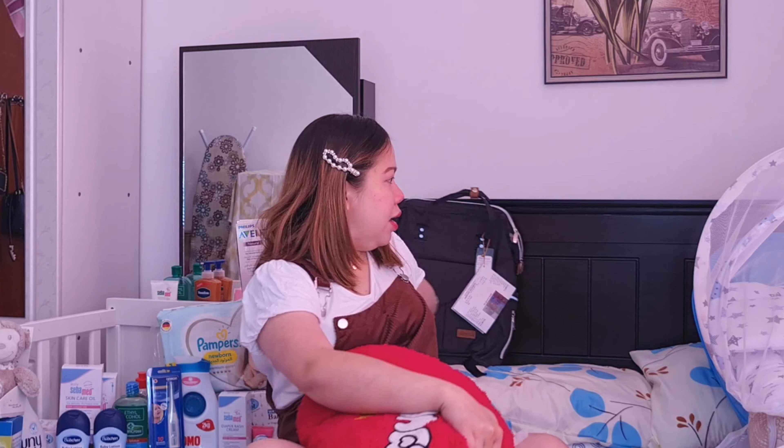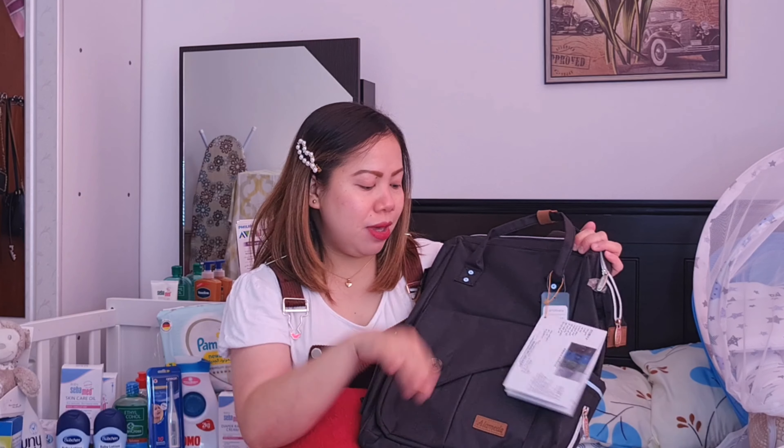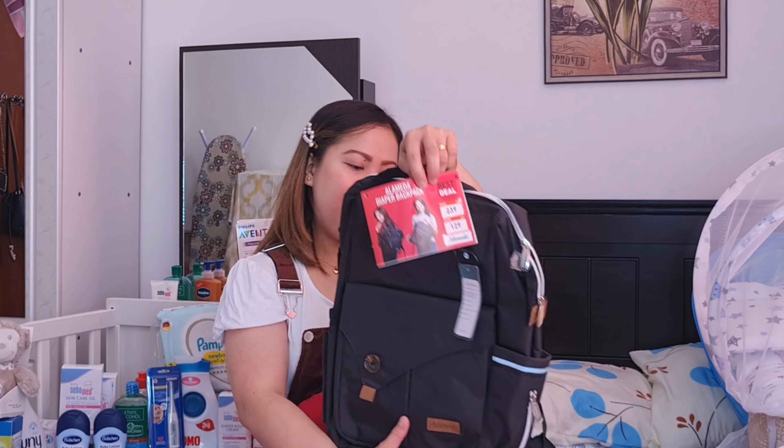Meron akong biniling baby bag. Pag pupunta na tayo sa hospital, ito yung ating dadalhing bag — dito natin ilalagay yung mga gamit ni baby, yung mga gagamitin pag nanganak na ako, pag nilabas na siya. Nabili ko siya sa Baby Shop, naka-promo din siya guys. Dati siyang 239 dirhams — ngayon, nabili lang namin siya ng 119.99. So nakamura kami dito guys.